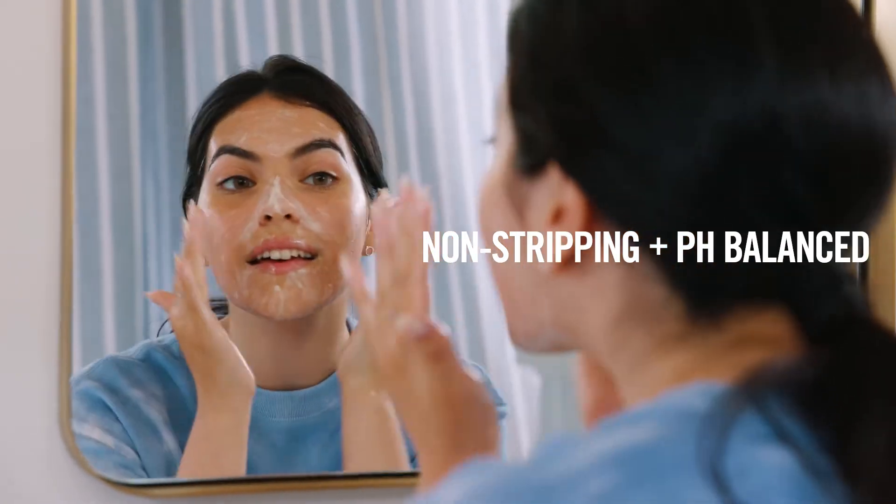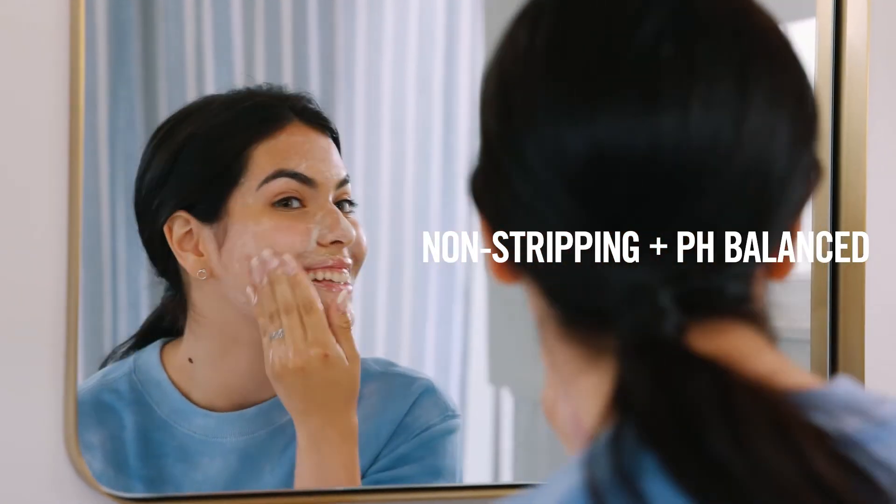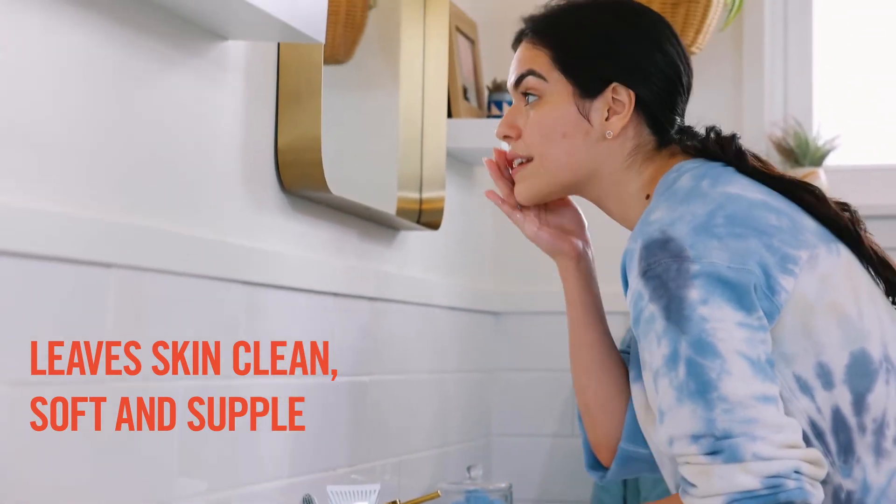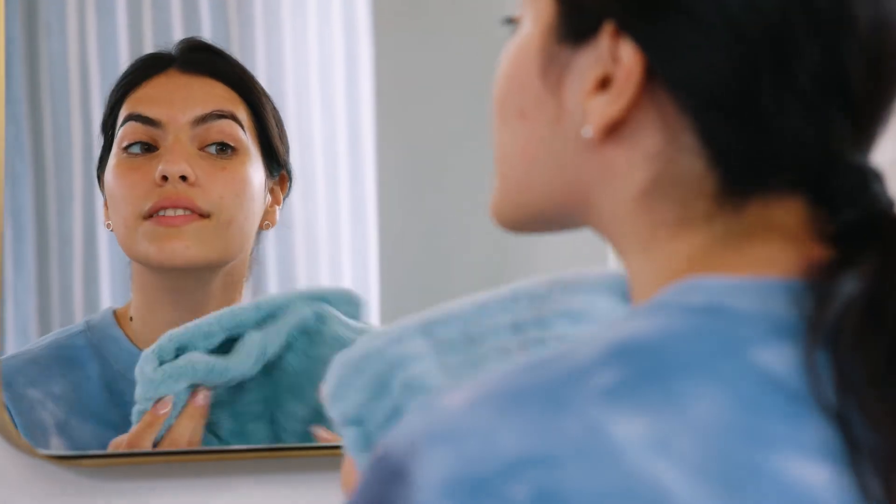It's pH balanced and has soothing ingredients like glycerin and aloe that help leave your skin calm and nourished. It's great for all skin types too — sensitive, dry, oily and combination, which I can say because I have literally been all of those things.